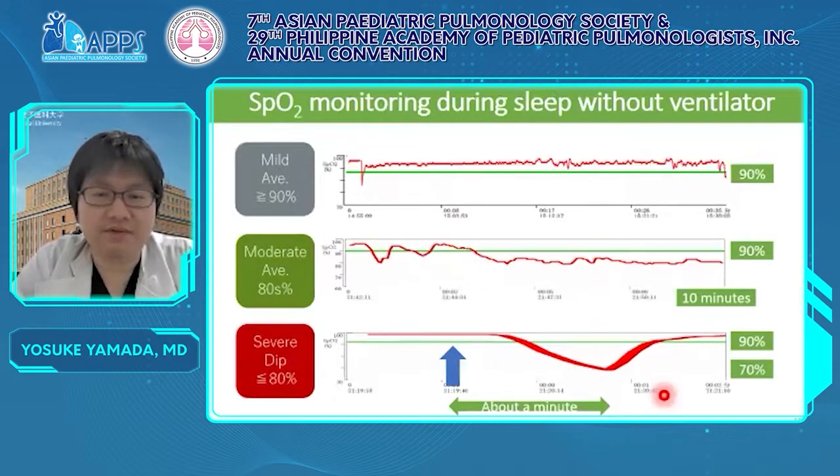I will also show you how severe hypoventilation in CCHS is. This slide shows SpO2 monitoring during sleep without a ventilator. We classify the severity by the course of SpO2. The mild type is defined as a case where SpO2 stayed over 90%. The moderate type is where SpO2 stayed in the 80s. And the severe type: the monitoring was terminated because of a severe drop in SpO2 into the 70s.